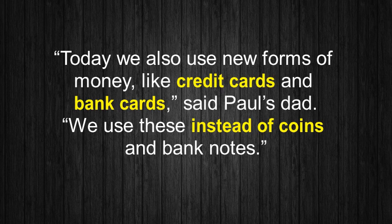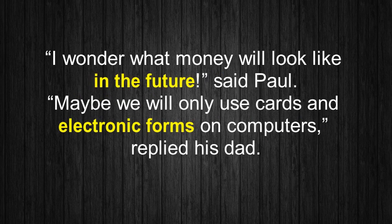'Today we also use new forms of money, like credit cards and bank cards,' said Paul's dad. 'We use these instead of coins and banknotes.' 'I wonder what money will look like in the future,' said Paul. 'Maybe we will only use cards and electronic forms on computers,' replied his dad.